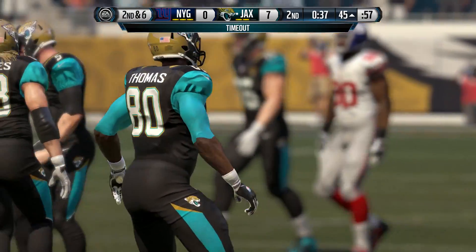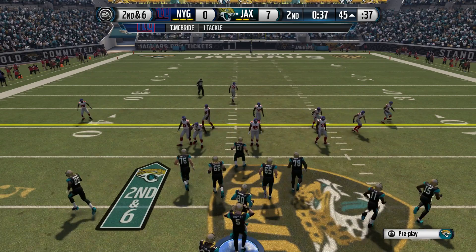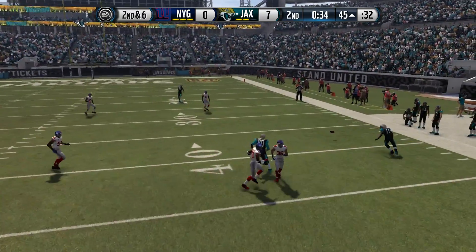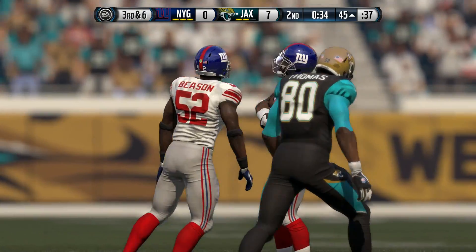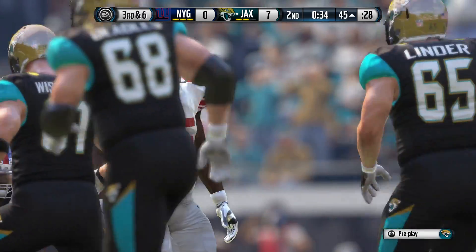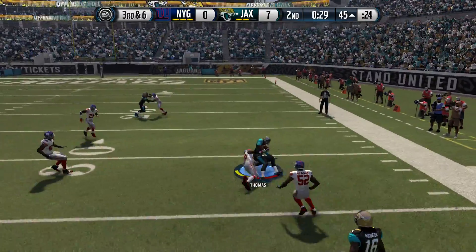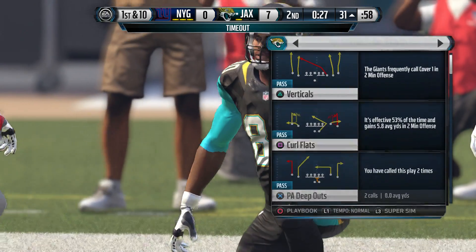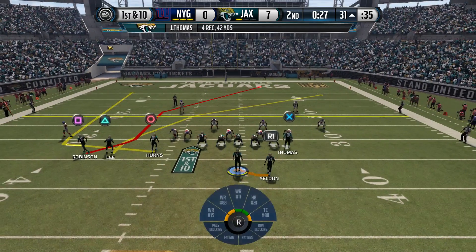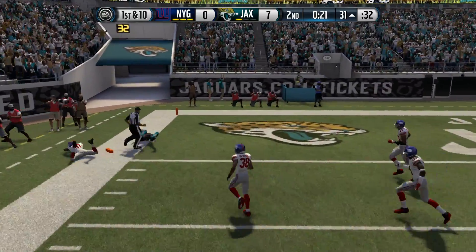The Jaguars are going to burn the first of their three timeouts. Setting up now at the 45. The Giants' defense going nickel. Bortles going to take the snap from the shotgun, looking underneath — this will go incomplete. Got to give the defense a lot of credit — they are all over the receivers, all over the field, nowhere to throw it. Third and six. The Jaguars will use a timeout. First down at the 31, and it's caught by Alan Hearns — touchdown, Jaguars!